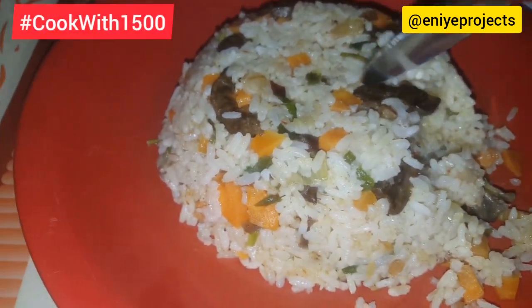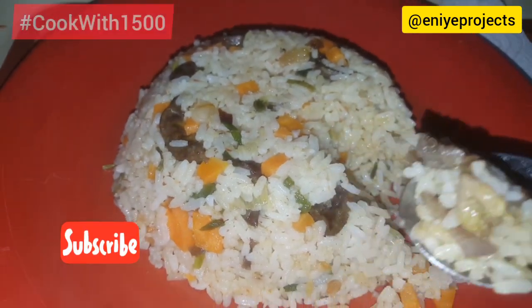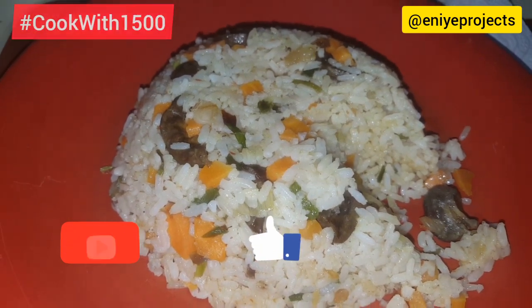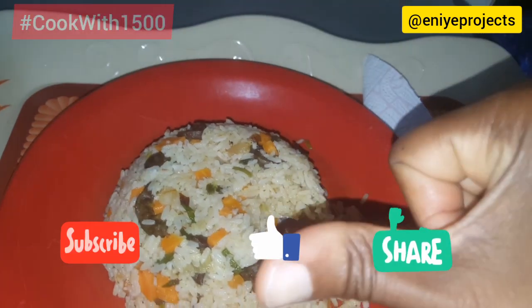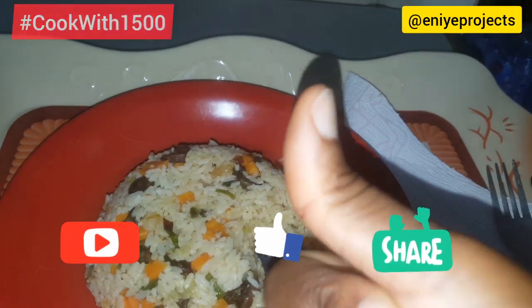Thank you for watching. If you have not subscribed to my channel, kindly do so. And do not forget to give me a thumbs up for this video. Please also do not forget to share with your friends. Thank you for watching. Bye!